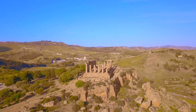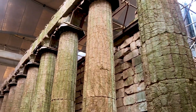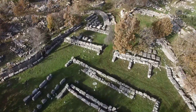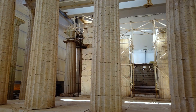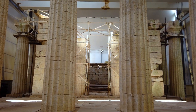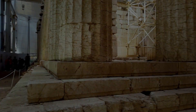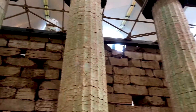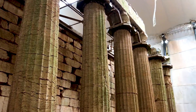Number six: the Temple of Apollo Epicurius. Located on a remote mountainside in the Peloponnese, the Temple of Apollo Epicurius at Bassae is a well-preserved and unusual Greek temple. It was built somewhere between 450 and 400 BC. Unlike most Greek temples, which are aligned east-west, this temple is aligned north-south. It is unusual because it features examples of all three classical orders of ancient Greek architecture: Doric columns form the peristyle, Ionic columns support the porch, and Corinthian columns feature in the interior.